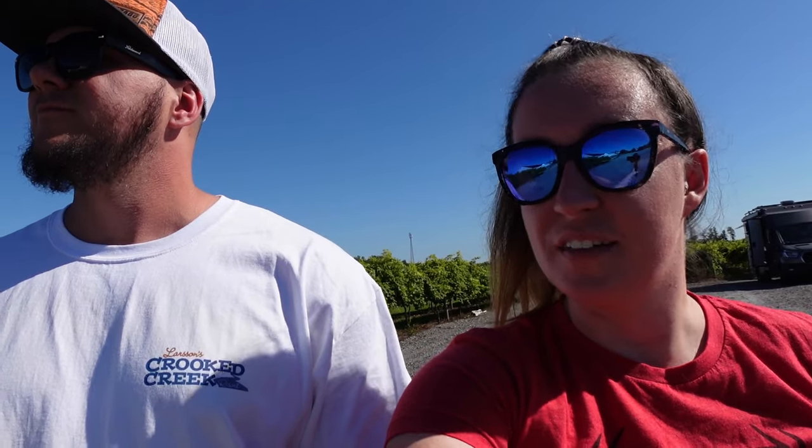Welcome to Ohio, everybody! We ended up at a Harvest Host only about two hours from where we were, and it is called American Winery and Brewery - and boy, does it look pretty cool here. Let's check it out.